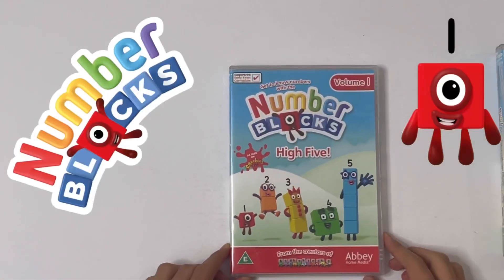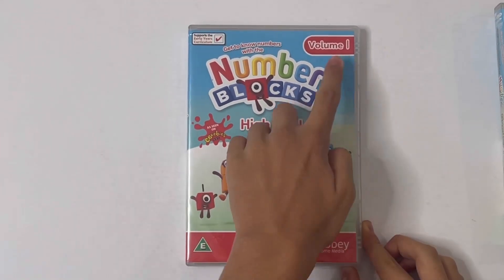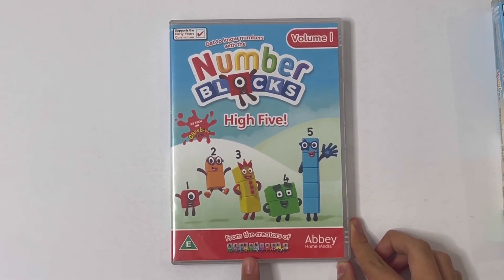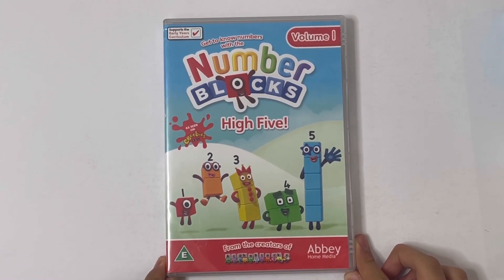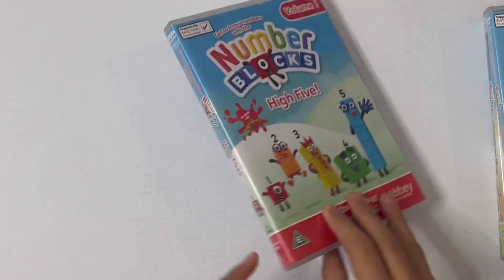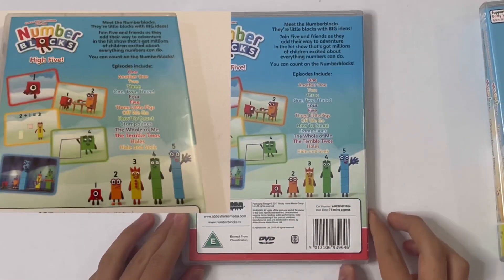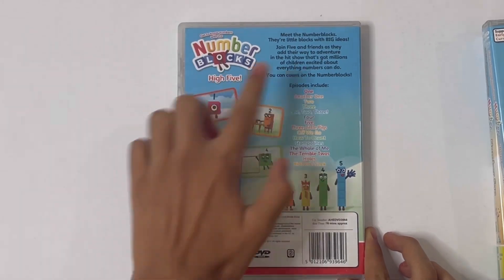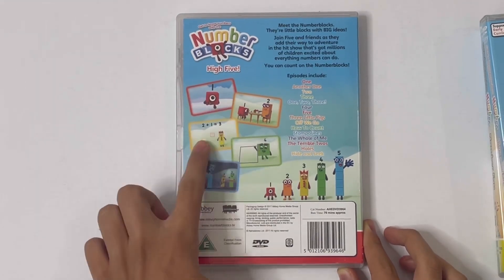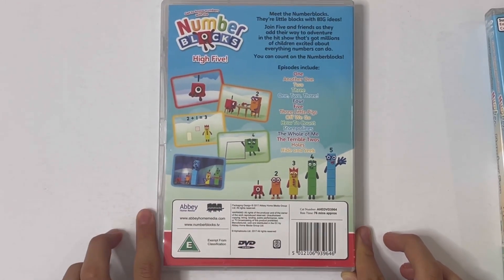So here's the first one and it says, Get to know numbers with the Number Blocks. High five! This is Volume 1, as seen on CBeebies. And on the bottom of each DVD it says, From the creators of Alpha Blocks — that's the other block show. So here's the front, there's the side, and there's the back. It shows information about the Number Blocks and all the episodes. It's got 5 pictures from some of the episodes, and there's 1 to 5 standing tall right there.